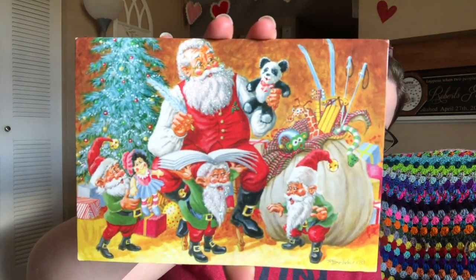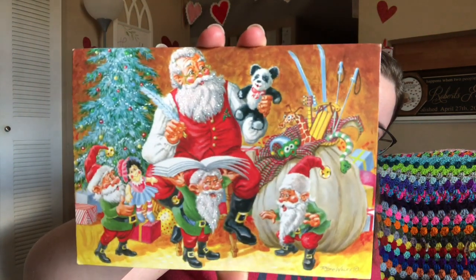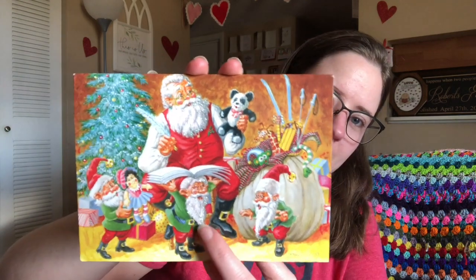This one is from Hope in West Virginia. It's a super cute card. Santa's beard and this elf's beard is glittery. It's a really cute Christmas card. I still have my cards hanging up — you can see some of them there on the wall. I'll hang these ones up too. I plan on leaving them up for a while.